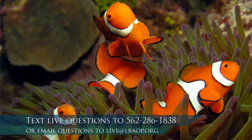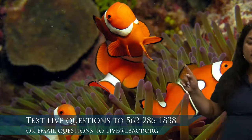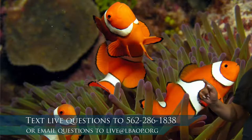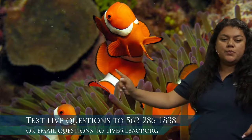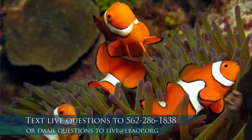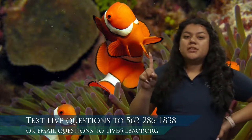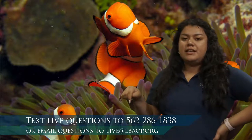What else are we noticing about our clownfish? Their colors — lots and lots of orange, and some white stripes. This one in the middle has one, two, and three stripes. So three stripes for our three clownfish. We went over our one green sea turtle, our two horned puffins, and now our three clownfish that live in the anemone. Let's take a look at number four.